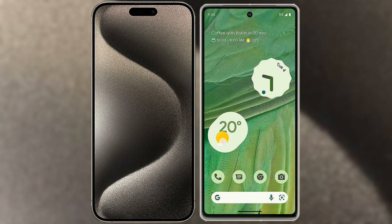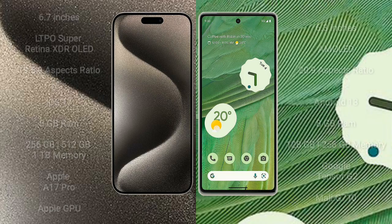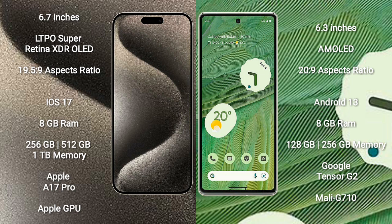I will compare the new iPhone 15 Pro Max with Google Pixel 7. iPhone 15 Pro Max comes with a 6.7-inch LTPO Super Retina XDR OLED display and aspect ratio 19.5:9. Google Pixel 7 comes with a 6.3-inch AMOLED display and aspect ratio 20:9.